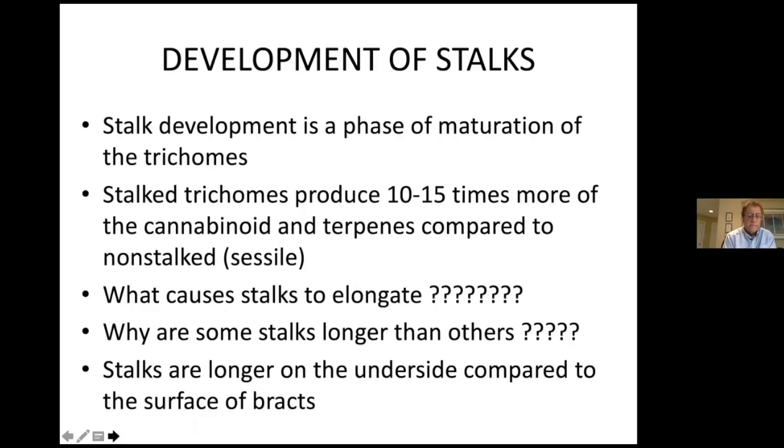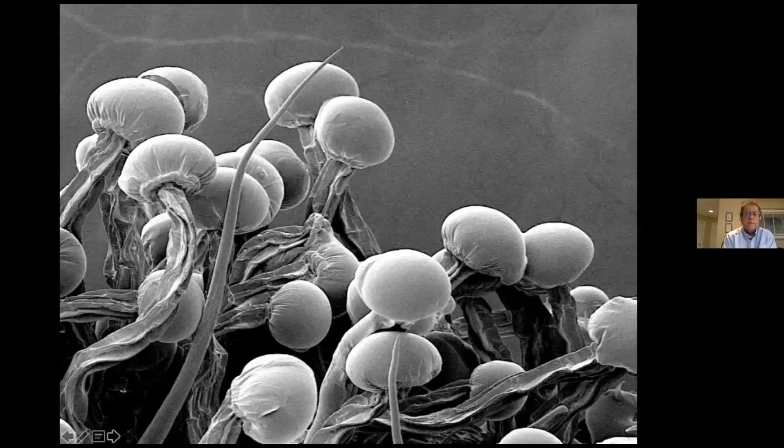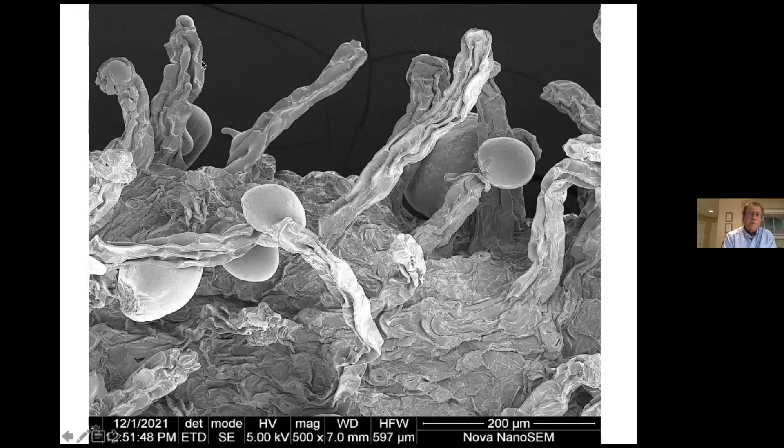The heads do dehisce — the process of glands coming off is called dehiscence. If you harvest and cause damage, trichome heads can break off. Here's an example of a good well-preserved sample where all trichome heads are still attached on a dried cannabis flower, versus a flower that's been abused or not well taken care of — you can see where all the heads have broken off, leaving much less THC and other cannabinoids. You have to be careful when handling cannabis flowers.